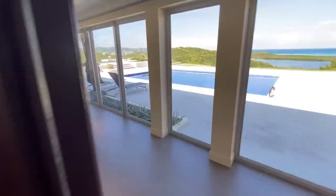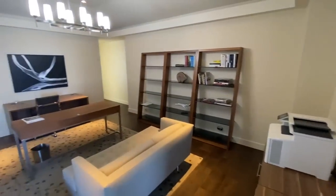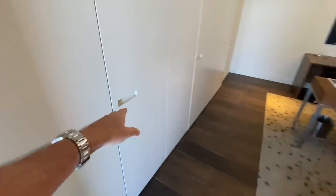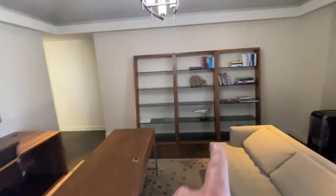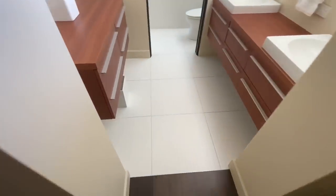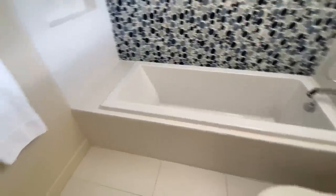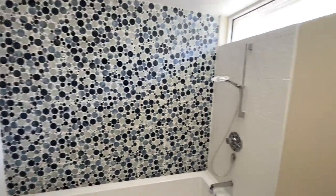And then bank a left into the second guest bedroom. This is set up as an office obviously right now, but it does have the built-ins in place. Your bed would likely go on that wall, maybe on this wall. These bedrooms seem to be about equal in size. And then the second ensuite bath — double vanity. This one has a tub, so if you've got little kids or you like to soak, this would be your bedroom. That's the two guest bedrooms — now let's shoot over to the master bedroom.